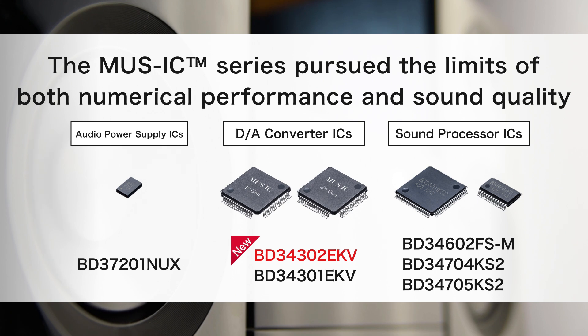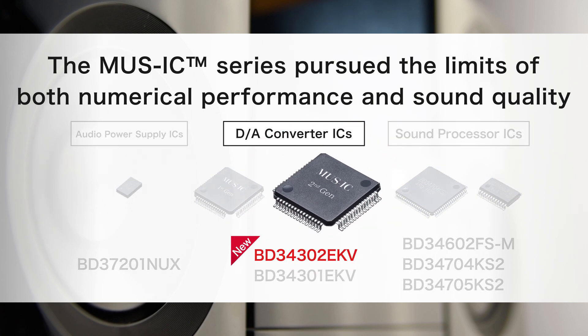We develop the next generation DA converter BD34302 EKV, the successor to the BD34301 EKV that has played a key role in sound creation for high-end audio equipment manufacturers.